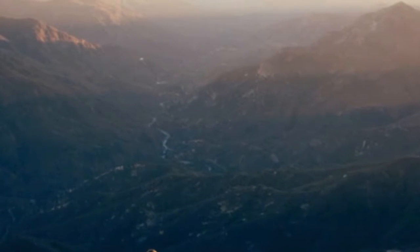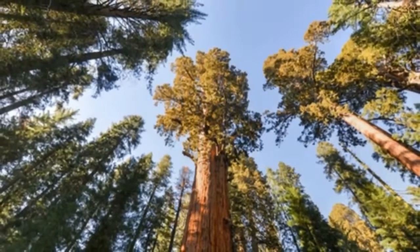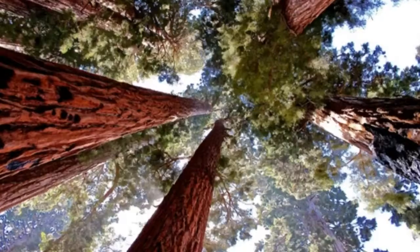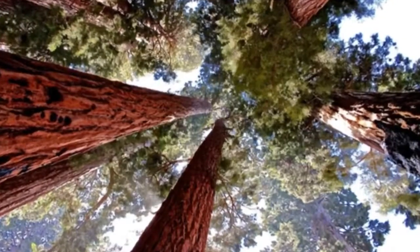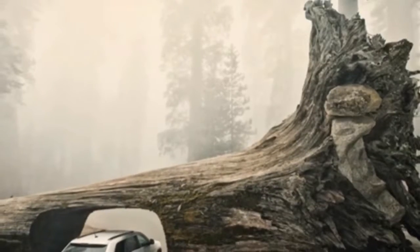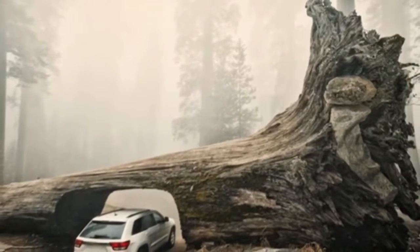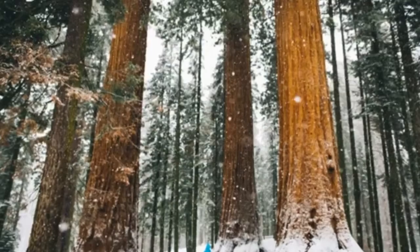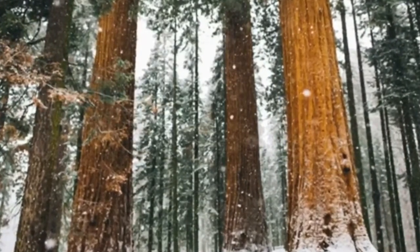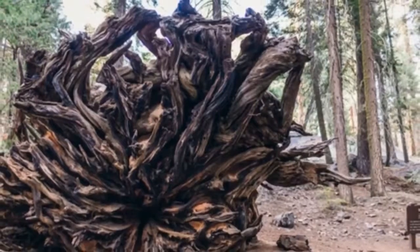Sequoia National Park — one of the best national parks in the USA — is home to some of the tallest trees in the world. Located about 80 miles east of Fresno, California, in the southern Sierra Nevada mountain range, the park was established in 1890 to protect the giant trees from logging, making it America's second national park. The adjacent Kings Canyon National Park was formed in 1940, and eventually both parks became linked together.